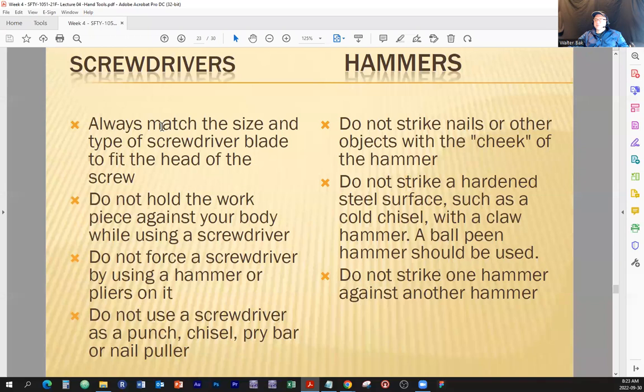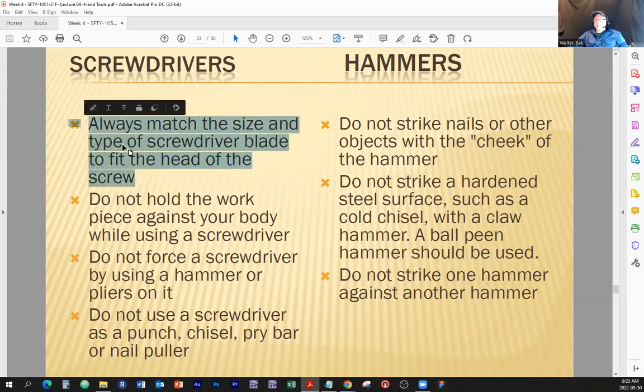Screwdrivers and hammers. Always match the size and type of the screwdriver blade to fit the head of the screw. Sometimes you need to apply more force when tightening screws, bolts, or nuts. Always match the screwdriver blade to fit the head, because if you don't, you are altering the way you use the tool — and we've already talked about what happens then.